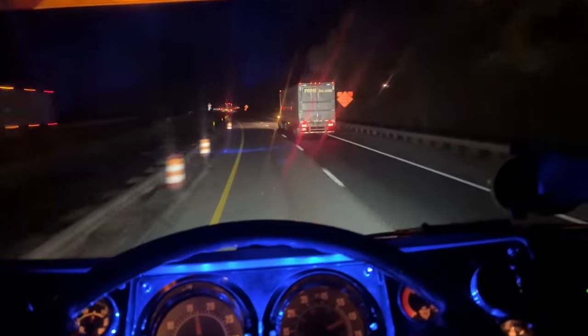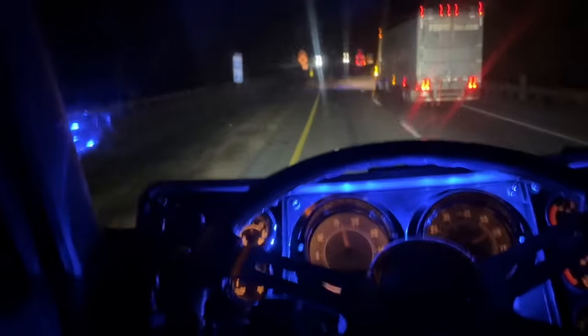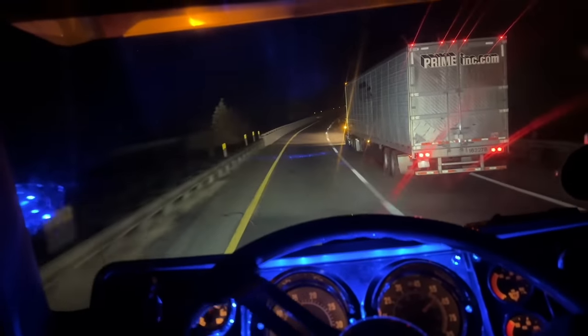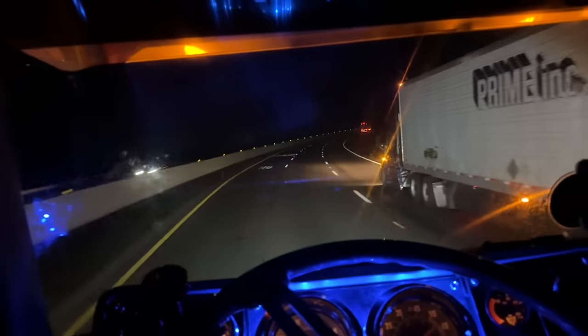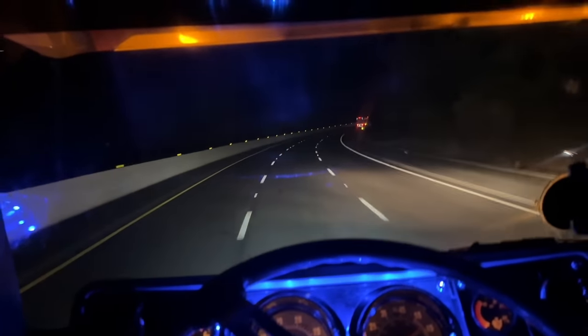Sorry about the windshields — I had to get windshields cut for this truck because they no longer make them for it. So I had to get some cut and we haven't got them installed yet. These are sand-pitted real bad. I've definitely not been over here in a while because it's not this smooth, and it wasn't three lanes last time.